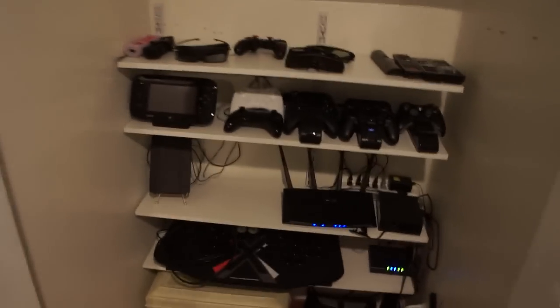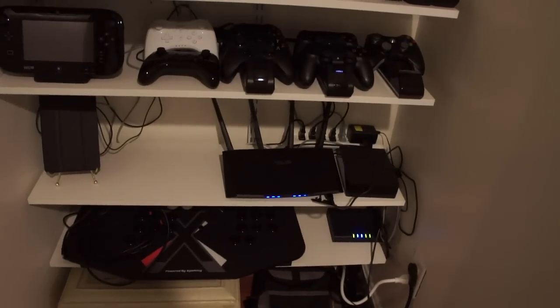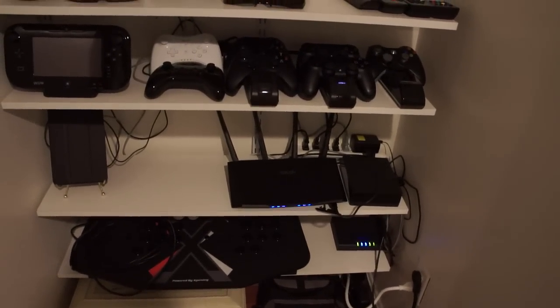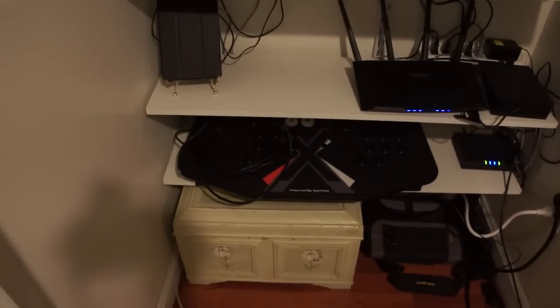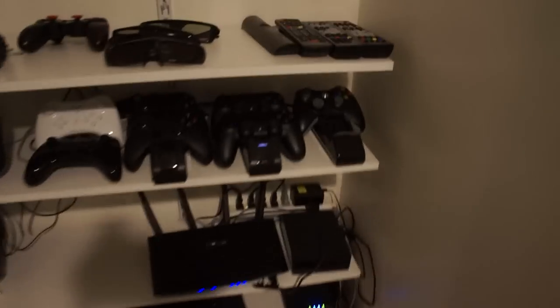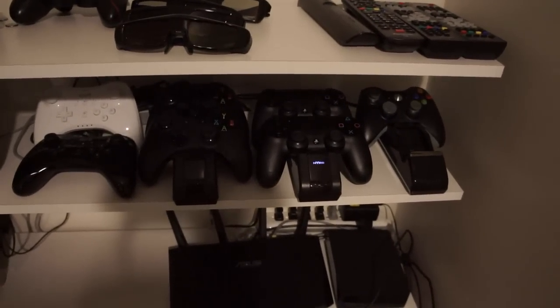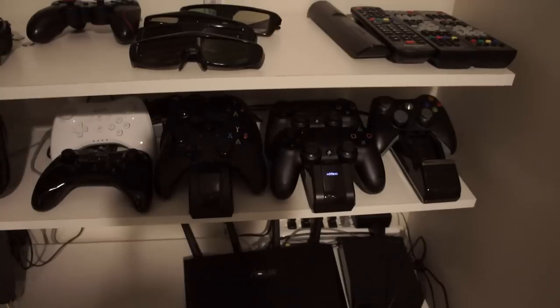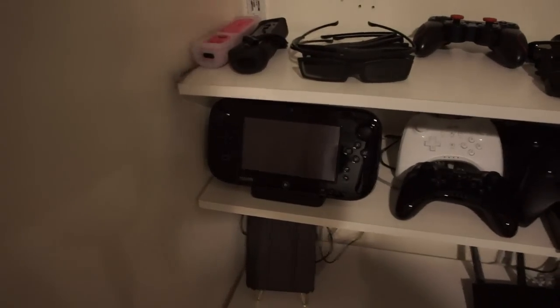And this is where everything's hooked up to — this is networked to everything. There's my Asus router and I have a hard drive hooked up where I have all the movies, so I can watch the movies from any room. There's my Nvidia Shield and my X-Arcade controller. Every single console has a charging station — there's my PS4 controllers, Xbox One, Xbox 360 which I have hooked up to the PC, my Wii U controllers, and my Wii U touch remote.